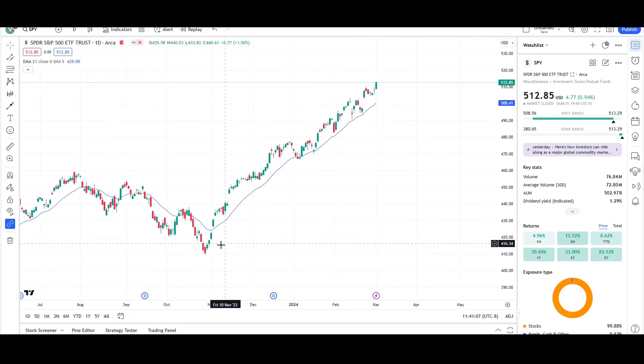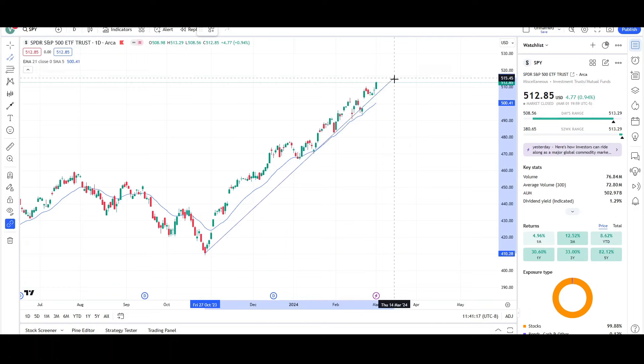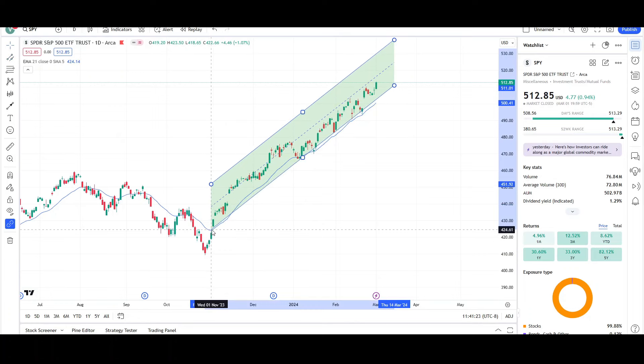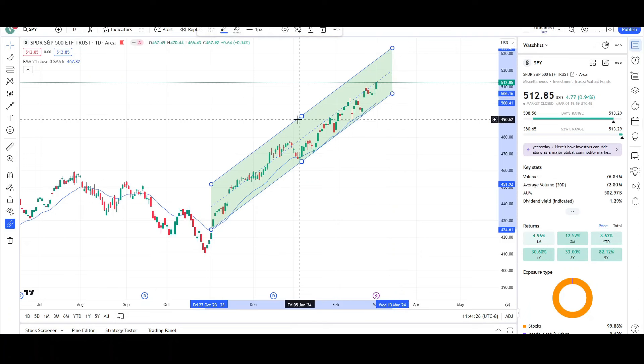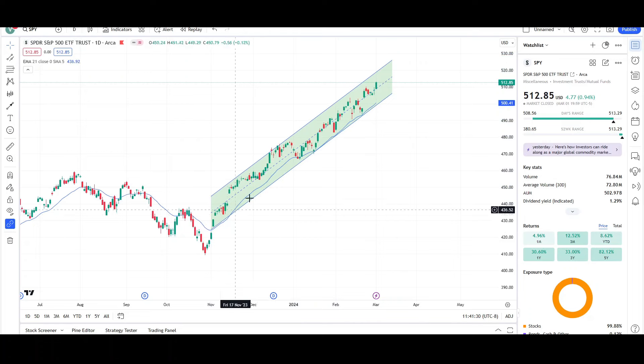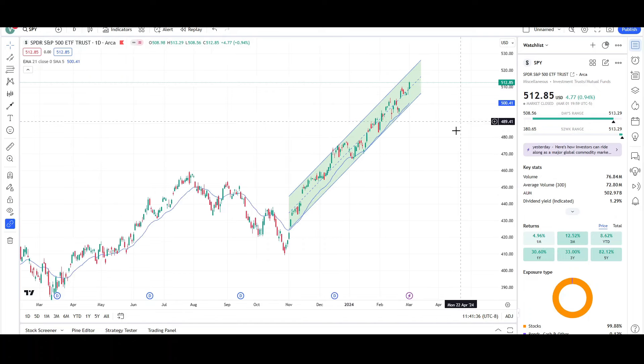The SPDR continues to push up higher and higher ever since it had a bottom back on October 27th of last year, and you can see that it's moving up higher at the same angle. We can draw a nice channel for this inclined price action — connecting the swings on the top and bottom, this fits pretty well. Price is moving up higher day after day, week after week, and the EMA is pointing up. So this is a bullish looking chart.